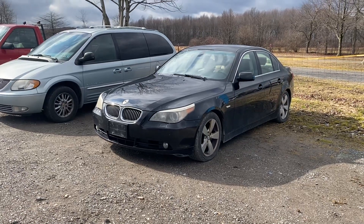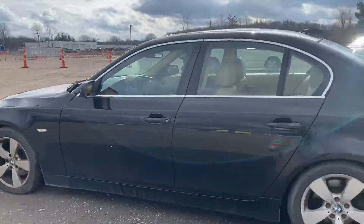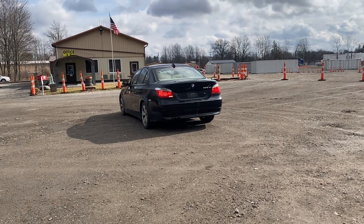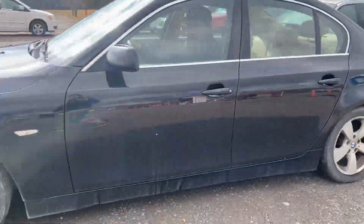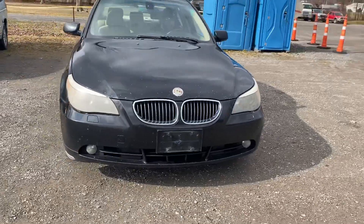This is a 2007 BMW 530 XI. It's a 3.0 liter 5 series all-wheel drive, automatic. It does have some lights on the dash, maybe even low on power steering fluid.